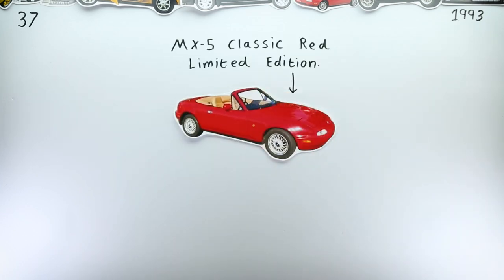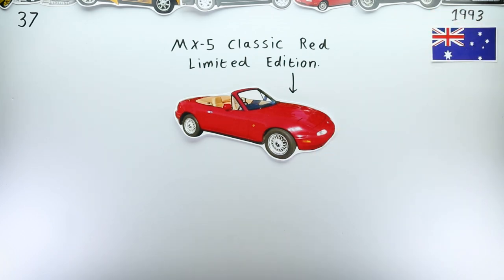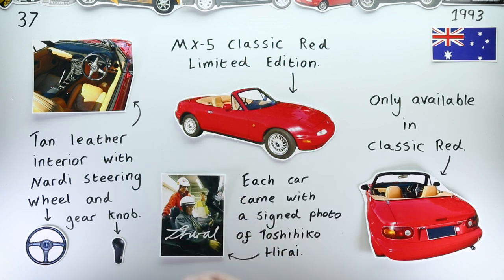Much more interesting was the MX-5 Classic Red Limited Edition, produced for the Australian market. It was red, had a tan leather interior with all the usual leather accessories, and very notably came with a signed photo of Toshihiko Hirai, the MX-5 NA's chief engineer.